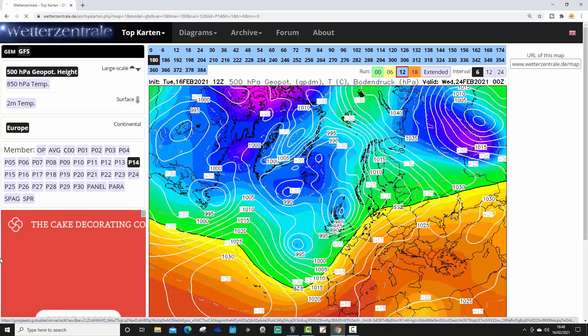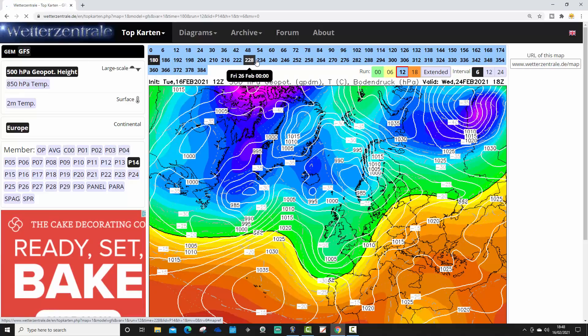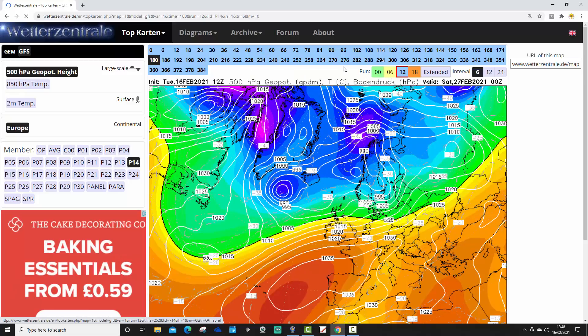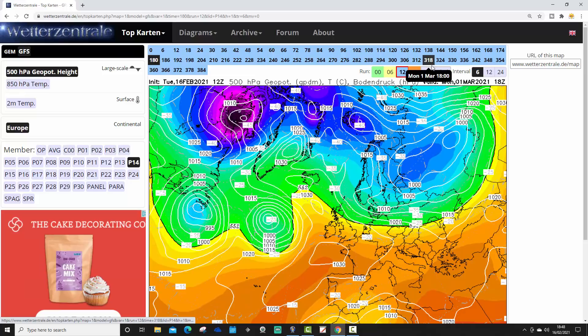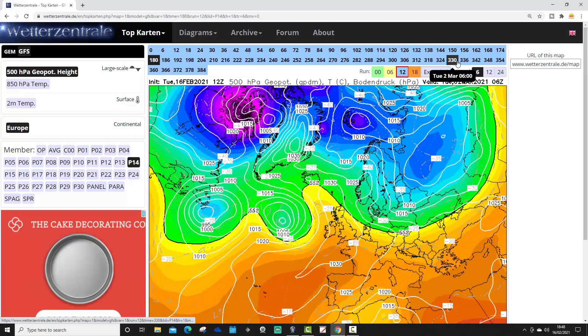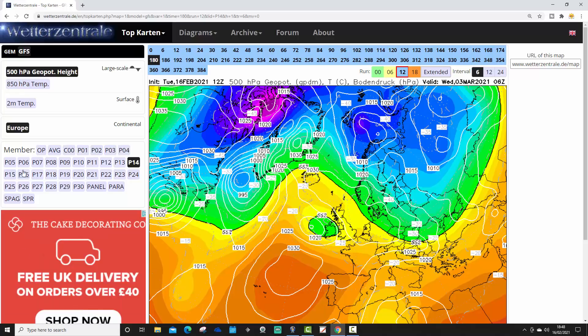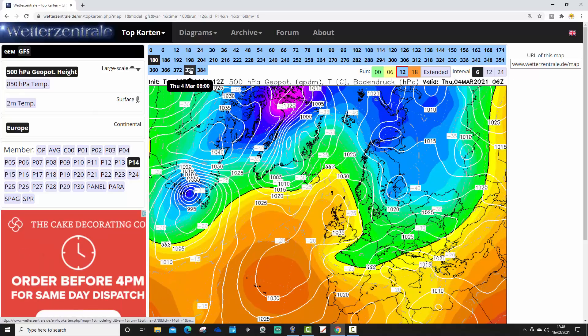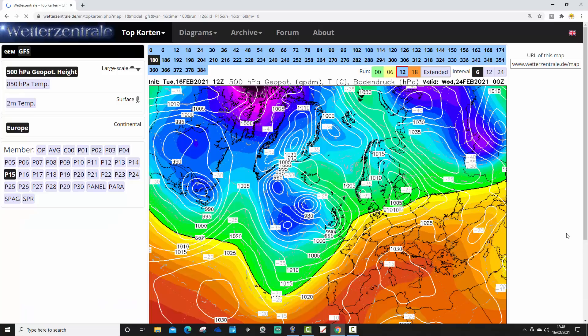Ensemble member 14 looks stormy on the 24th of February with severe gales and heavy rain — but at least it would be mild. Going through towards day 10, keeping it mild but turning a little bit more settled around day 10 or just after it. Then high pressure sits close to the country as we get towards the beginning of March — mainly dry and probably a bit colder under the ridge of high pressure, with some frost.